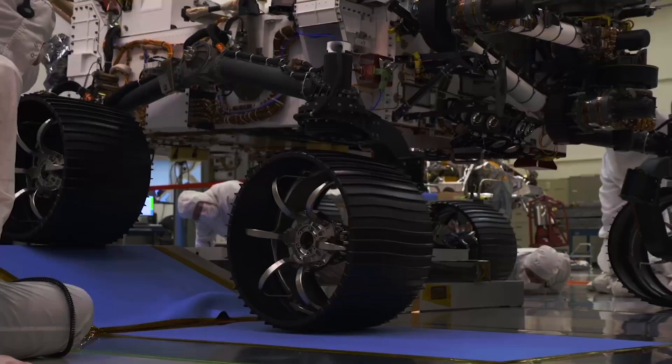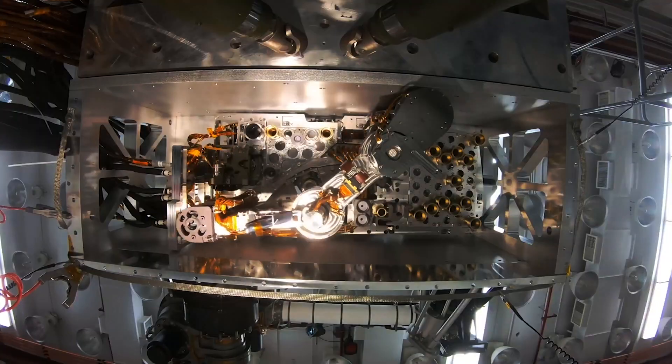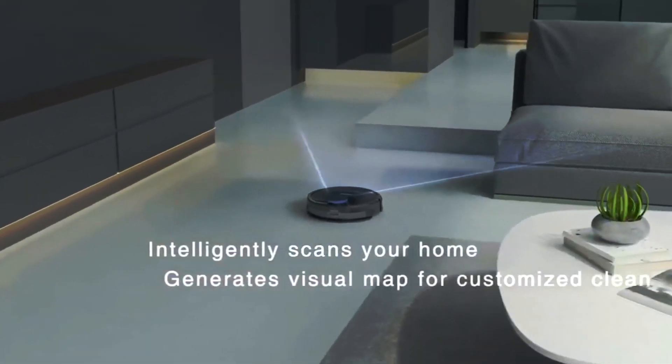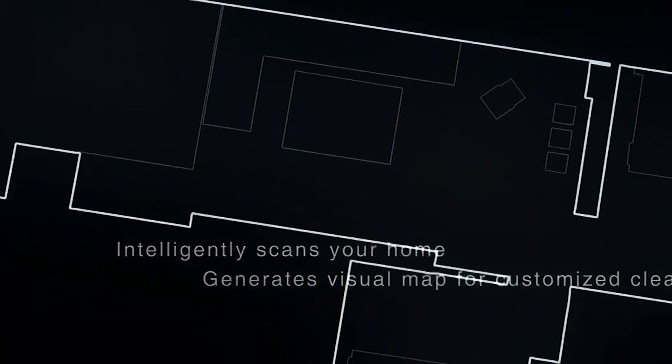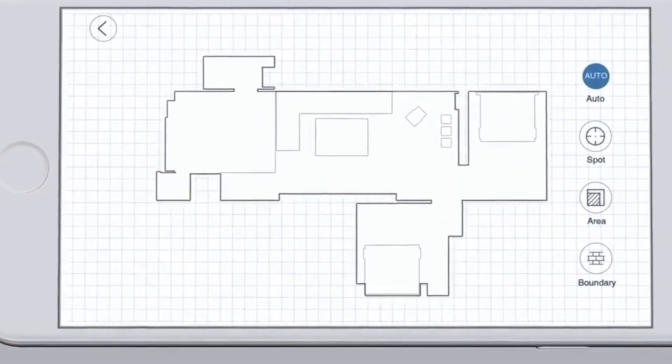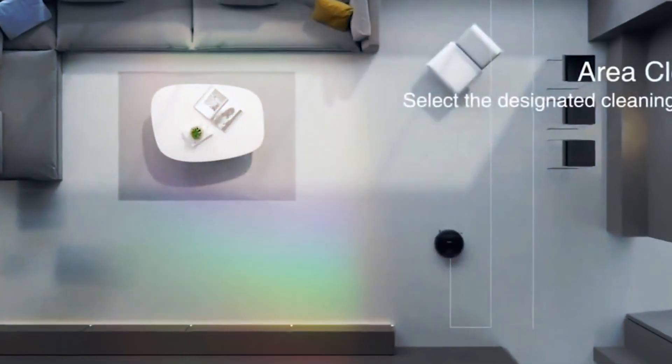Imagine a technology that is used in Mars rovers. Yes, you heard it right. Mars rover technology is now used in vacuum cleaners to clean your home. How does it sound? It's no surprise that most of you watching this video don't believe what I just said. But stay tuned to know all the interesting facts about this technology until the end of this video.